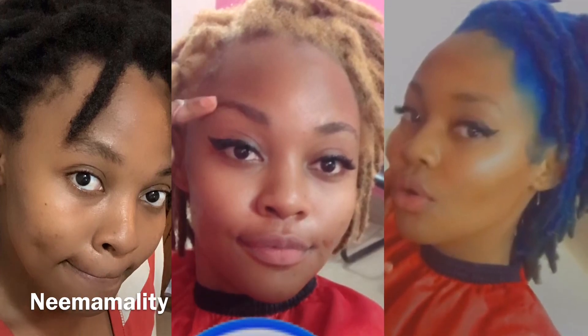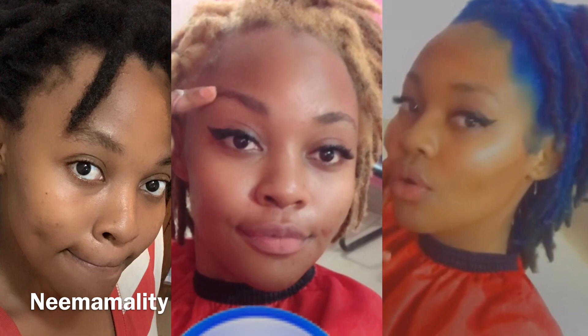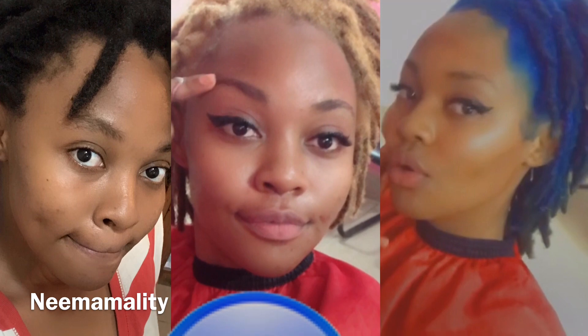Hello guys! What you didn't know about hair color transformation is it has to pass through these steps. Go with me through these steps and see the results. Please comment below how you see the results.